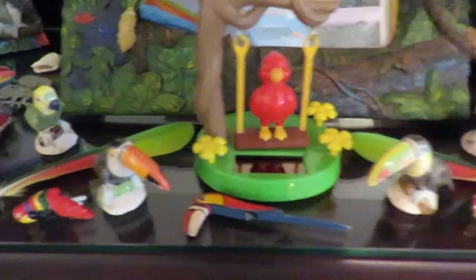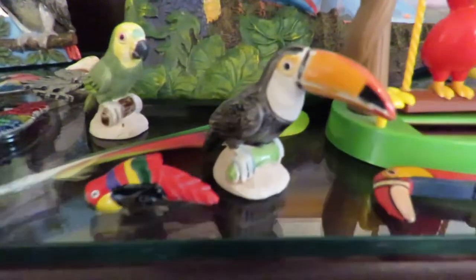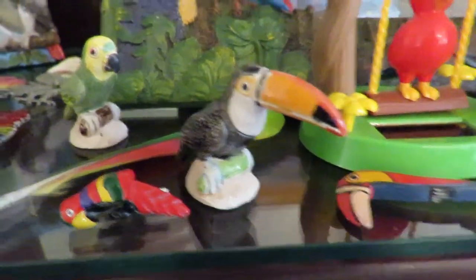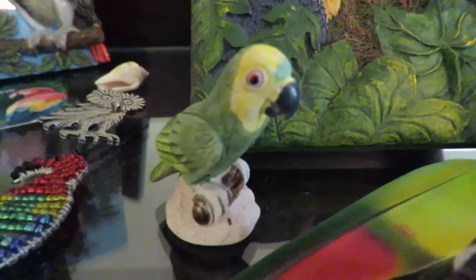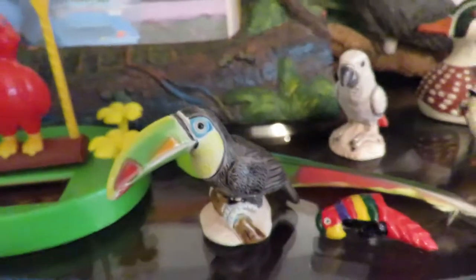I really do love toucans. Here's one little ornament, and look — we've got a double yellow-headed Amazon. Then we have another toucan — these are little cufflinks, believe it or not.